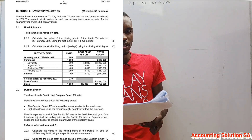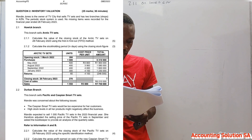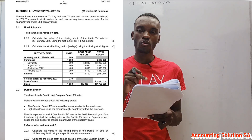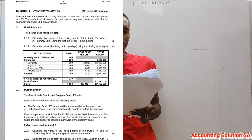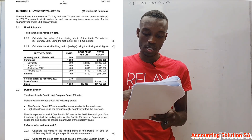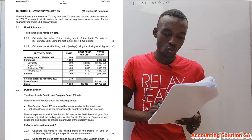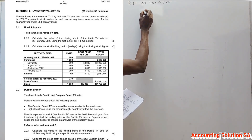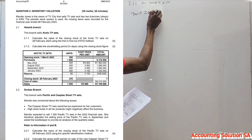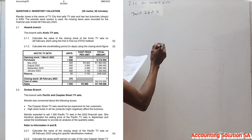With the FIFO method, what we purchased first we already sold. So we check the last batch, which is from January. From January we purchased 300 units, but 60 were returned, which means we assume we have 240 units from that batch. So we take 240 and multiply by the cost price of that January batch, which is R4,100.